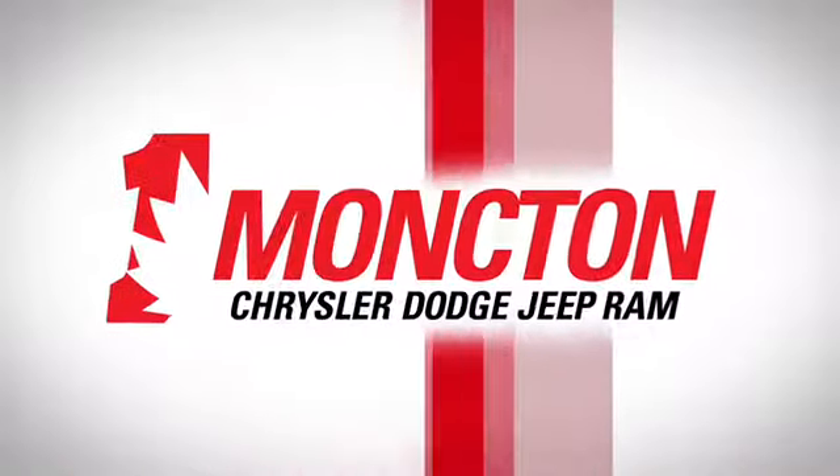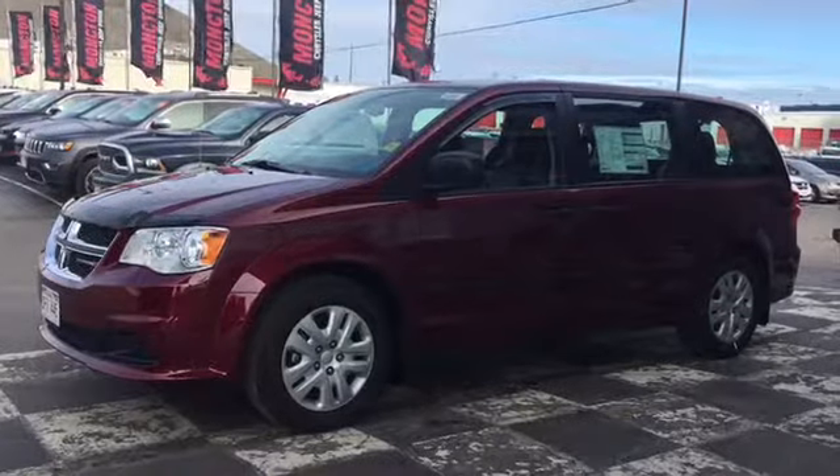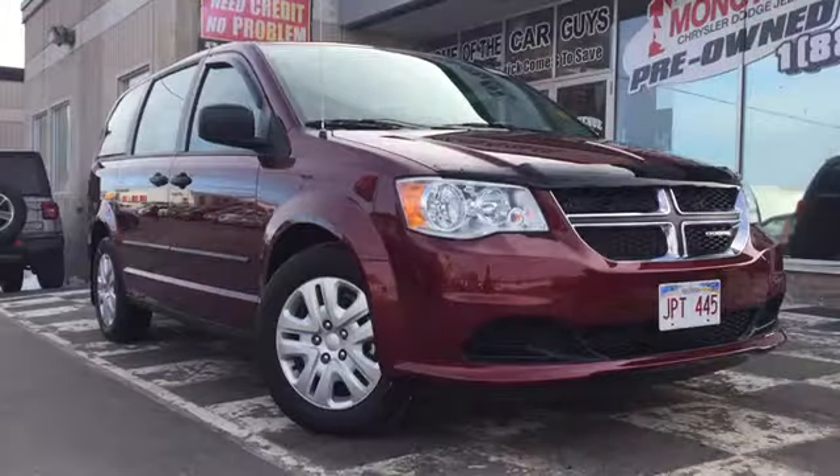The car guys at Moncton Chrysler Superstore are stocked up with spacious rides of all types, and next up on the board is the certified pre-owned 2017 Dodge Grand Caravan.